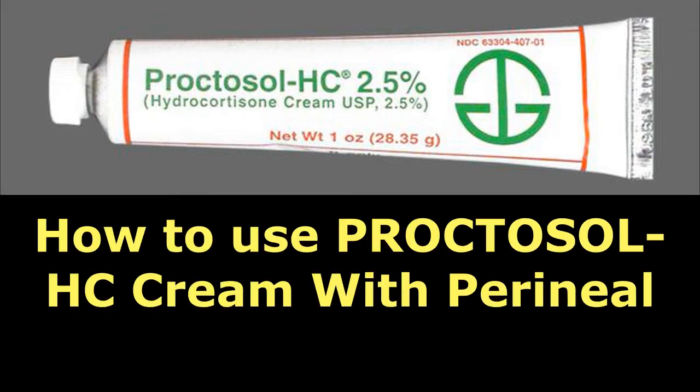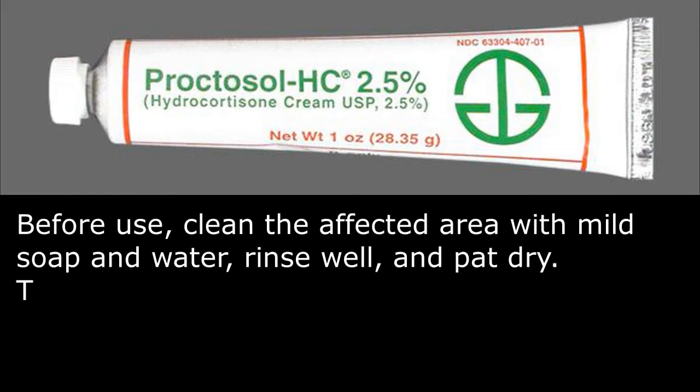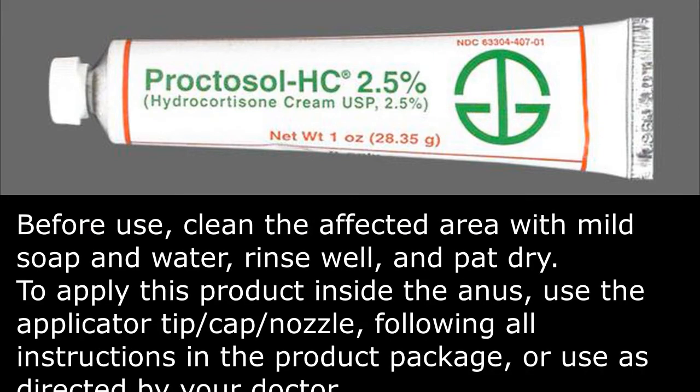How to use Proctosol HC Cream with perineal applicator. Before use, clean the affected area with mild soap and water, rinse well, and pat dry. To apply this product inside the anus, use the applicator tip, cap, or nozzle, following all instructions in the product package, or use as directed by your doctor.